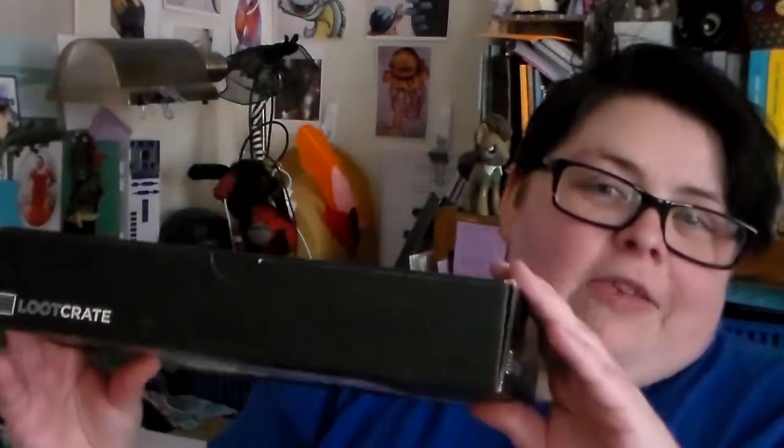Pretty box, right? It's a black box that says Loot Crate. This month's theme was villains, and you know how much I adore villains — they're one of my favorite things, hence the Libertine Ladies series, which I will put a link for in the drawer.